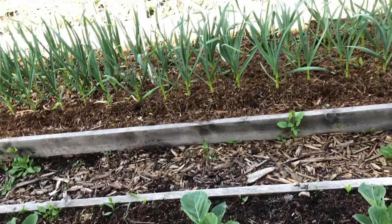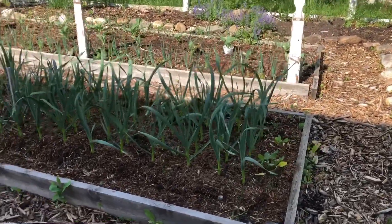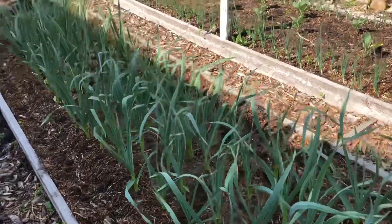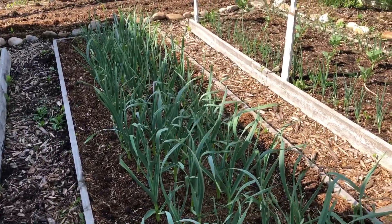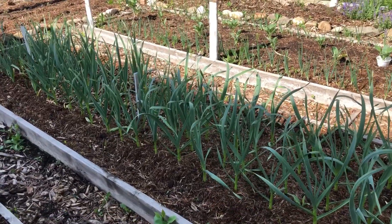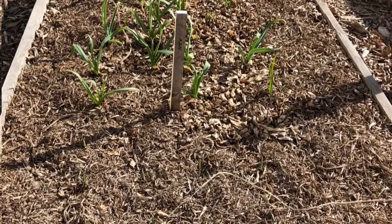The garlic — if you followed us, you know that we planted two different garlic types. In front are new garlic and in the back garlic from the year before. In early spring the difference was so big, but now you can see really no difference at all, so I'm curious to see what the harvest will be.